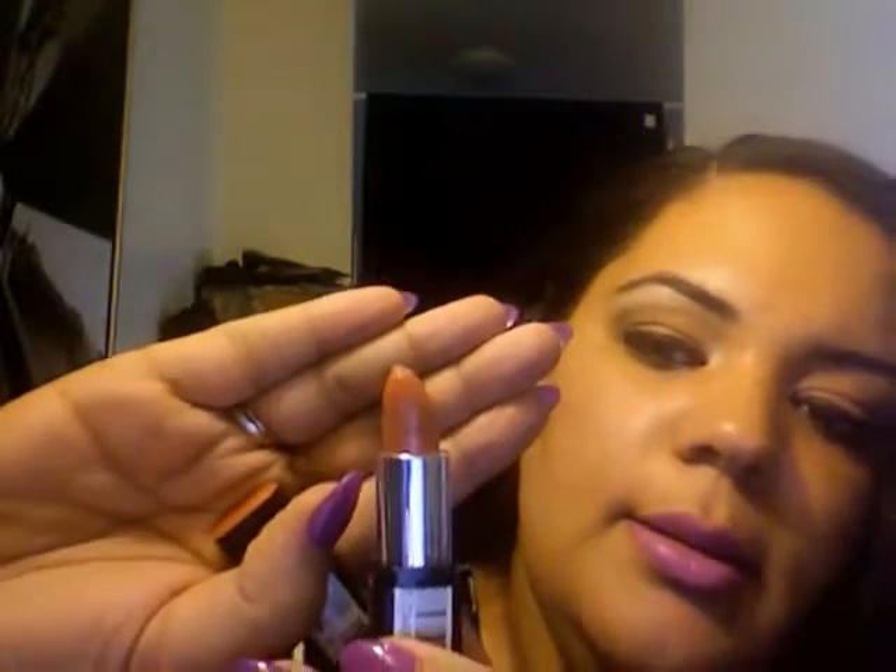Now on to all my Revlon lipsticks. When I laid them all out, I realized the most I have is Revlon. The first few are from the Revlon ColorBurst collection — they're all very creamy and very pigmented, pretty affordable at around $7.50 from Target. The first color is Peach, number 075. On camera it looks nude, but it's a peach color.